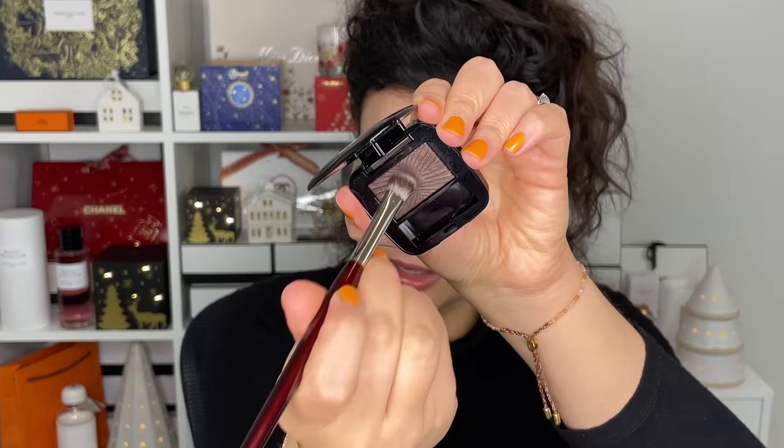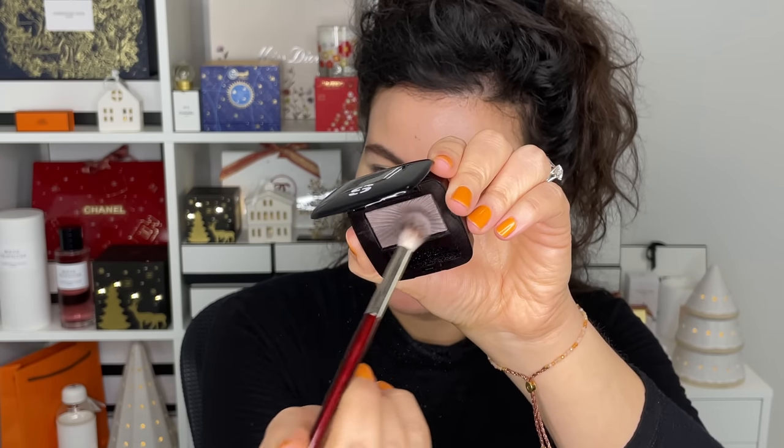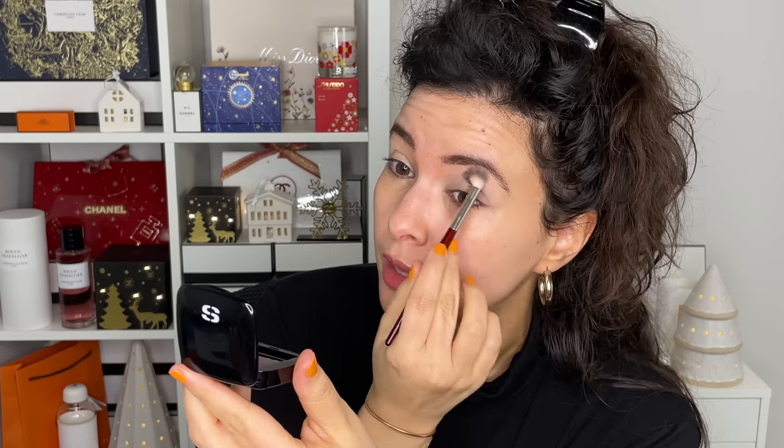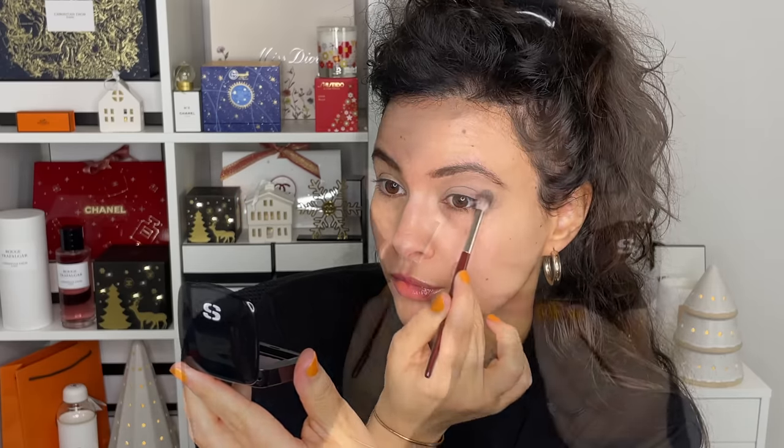I'm starting with the BK Beauty 202 blending brush and going into Matte Taupe first. This is the lighter taupe color — we're just going to place this in the crease. You can be pretty generous with it; it doesn't have to be very precise. I'm putting some on the lid as well, just sort of blurring and blending it all over, and taking a little bit on the bottom lashes as well.